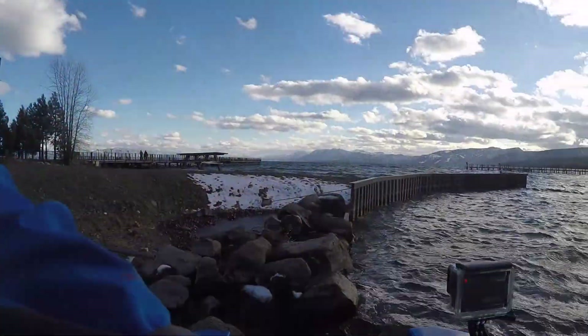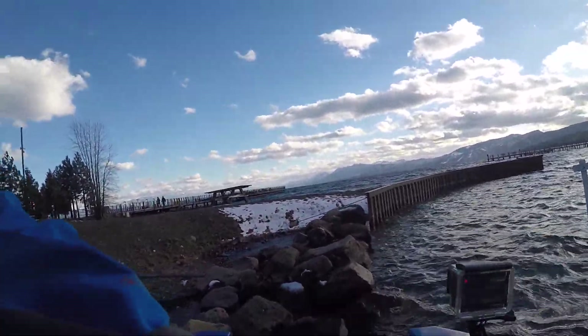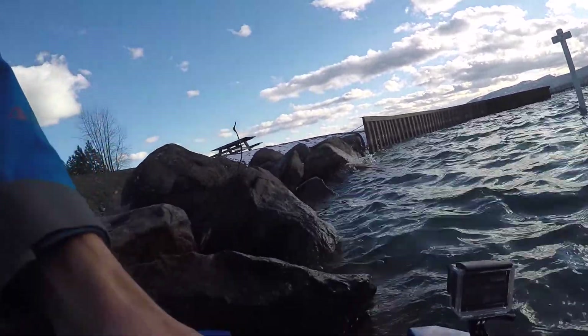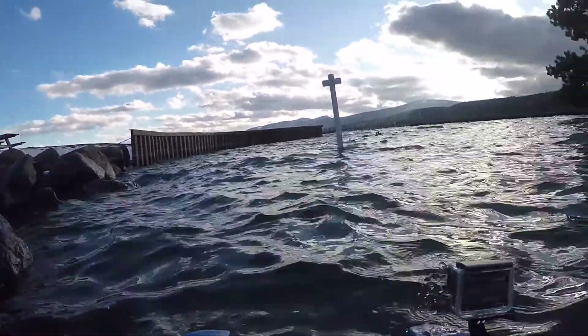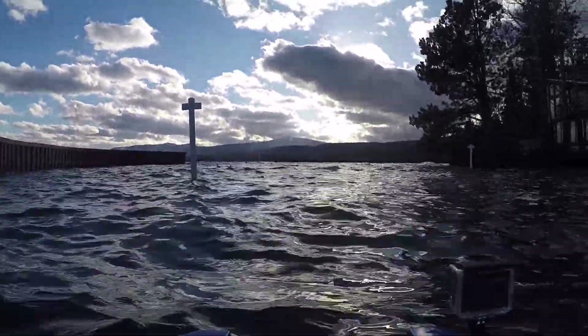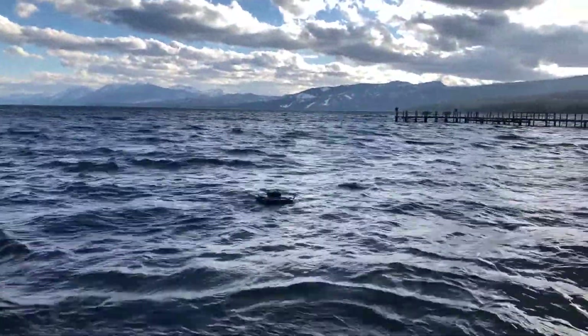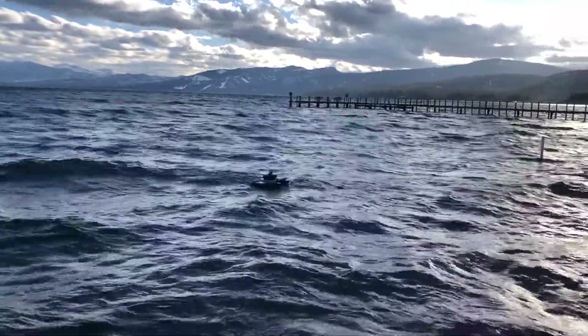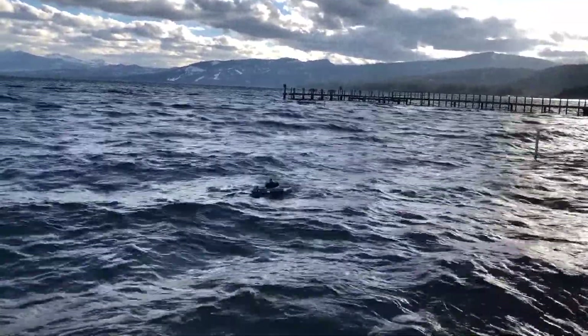Today was a seaworthiness test of the boat platform motor drive system and just its ability to stay dry. I put it into Lake Tahoe at Lake Forest. The wind was blowing about 15 miles an hour, temperature 36 Fahrenheit, and I sent it out into the lake under radio control. Waves were about a foot, maybe two feet at one point.